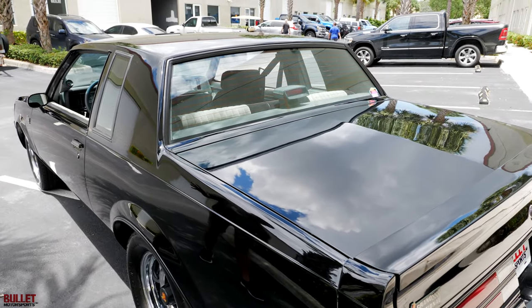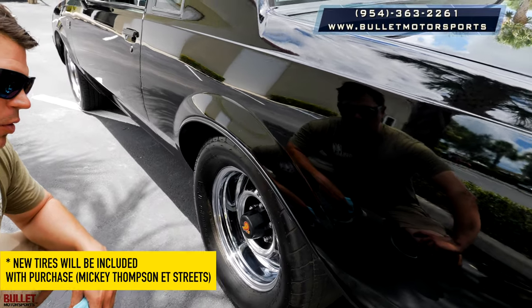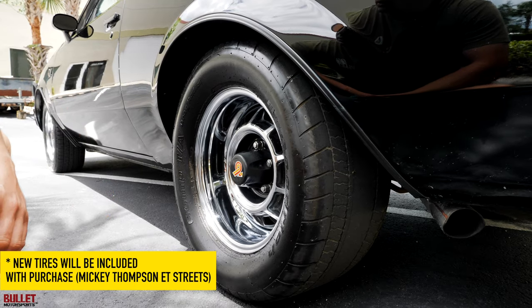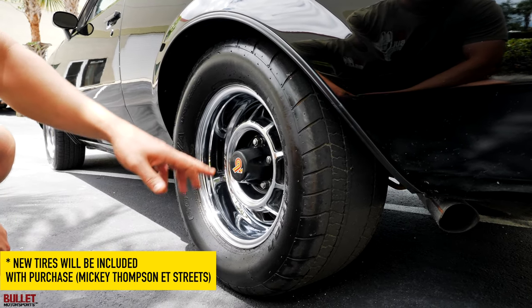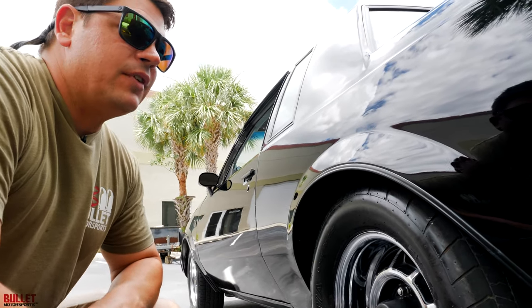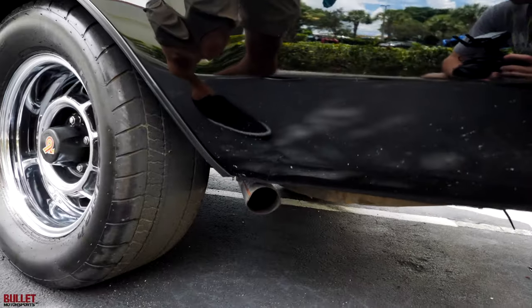The rear driver's side quarter looks really nice. The tires are BF Goodrich radials — they are old but period correct. These wheels are widened; they actually cut the center and widen them, which is great for traction if you put newer tires on it. We're going to test it out like this and see what happens. It does have aftermarket exhaust with Hooker mufflers, but the paint shows really well.